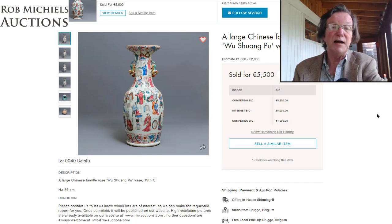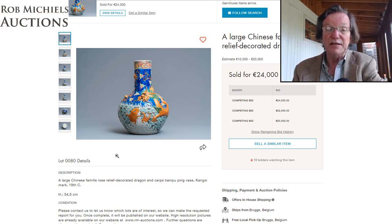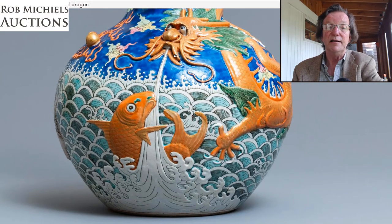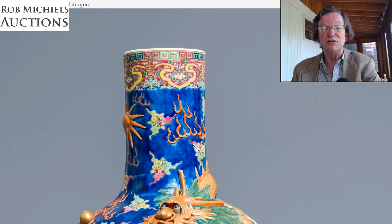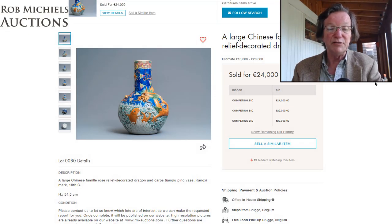This relief-decorated dragon jar was one I meant to mention in last week's preview. Beautifully done — the iron red dragon is in relief over the piece, along with a carp and a flaming pearl. The dragon has a wonderful bewildered expression. The blue enamel creates a water effect, with the dragon coming up out of the ocean, framed by yellow bands of ruyi heads at the top. It sold for 24,000 euros — around $26,000-27,000 — and was 54 centimeters tall.